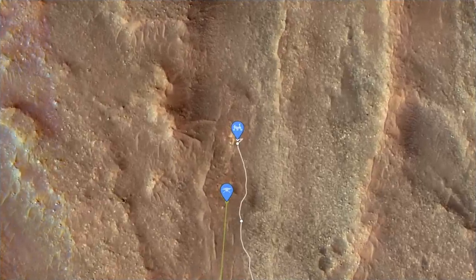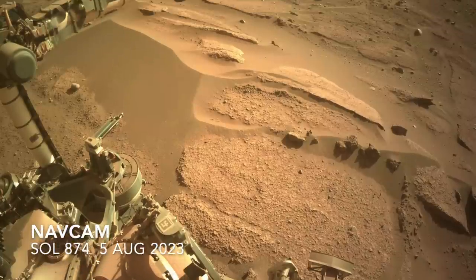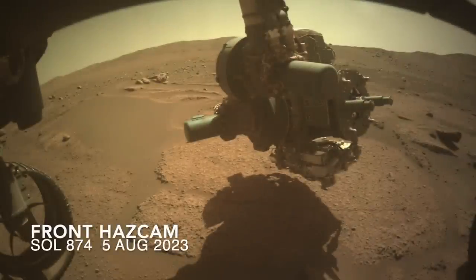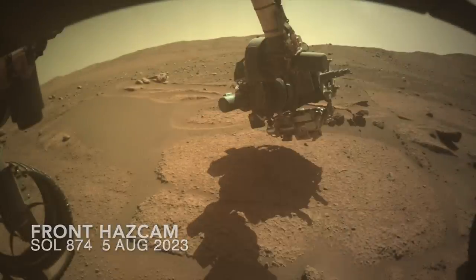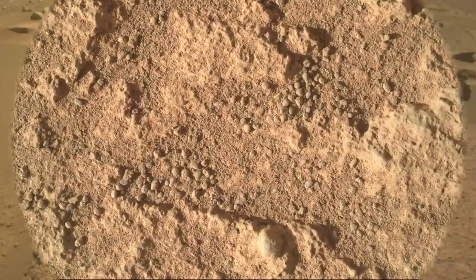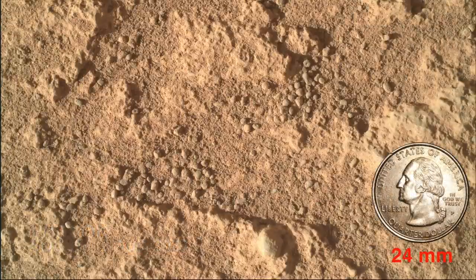Perseverance has been working at the outcrop location that Ingenuity was intended to scout in advance. It started by deploying the arm-mounted Watson camera for a close-up look, which revealed a notably rough surface covered in dust and coarse rounded sand grains.